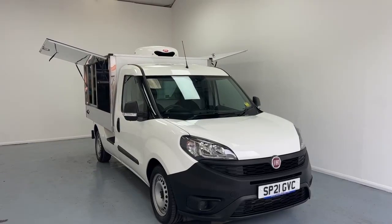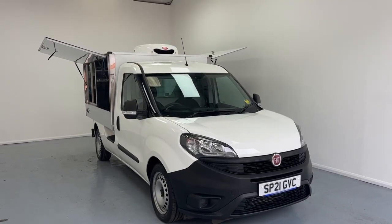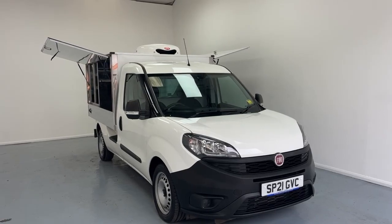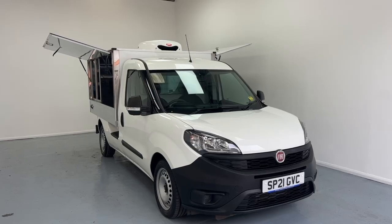This is our Fiat 00 Catering vehicle. The vehicle is a 2021 model, diesel based and a manual transmission. The vehicle is also ULEZ compliant, so no additional fees will be added from this aspect.